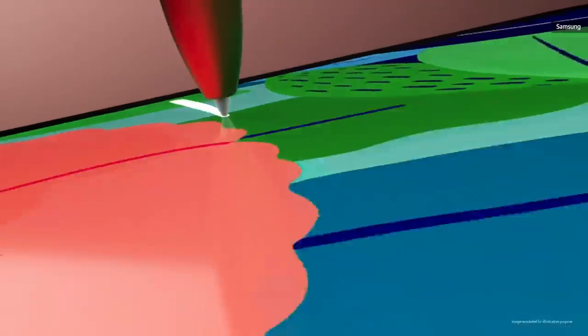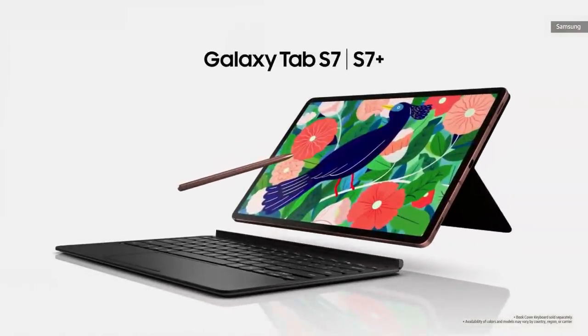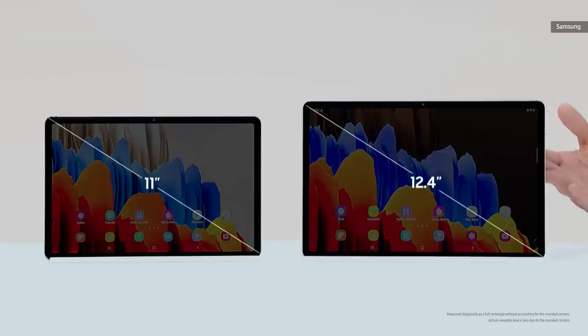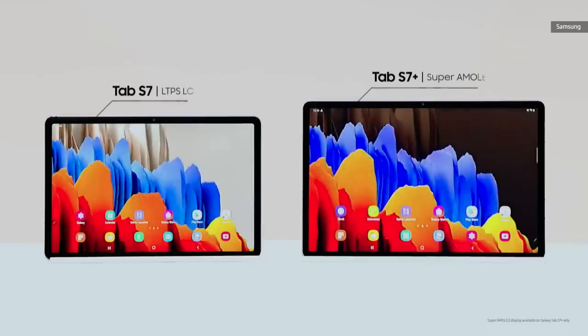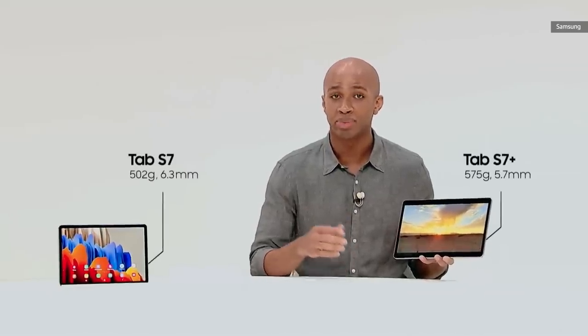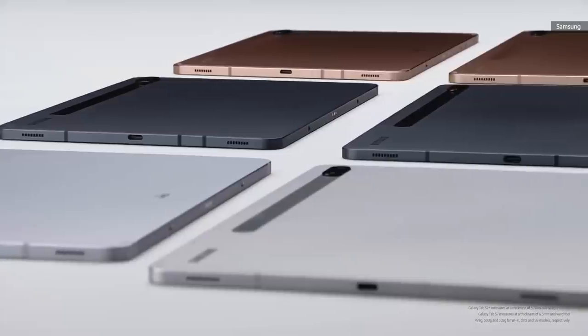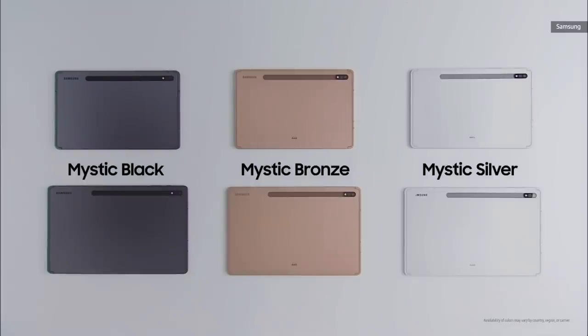This is our all-new Galaxy Tab S7. Tab S7 comes in two sizes: an 11-inch model and the larger 12.4-inch Tab S7 Plus. The Tab S7 Plus has the largest Super AMOLED on a tablet today, and we're bringing the ultra-smooth 120Hz display to tablets for the first time. When it comes to design, our goal was to combine portability and style. The Tab S7 Plus is the slimmest tablet of its size on the market — incredibly thin, light, and durable. The Tab S7 and S7 Plus come in three new color options.